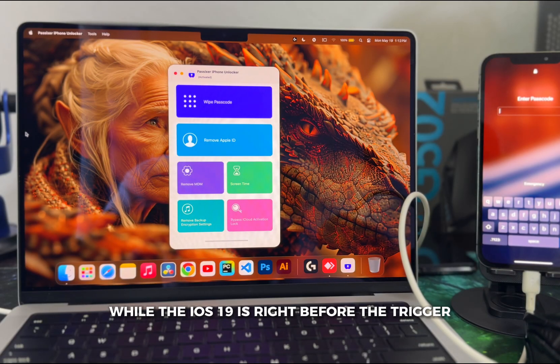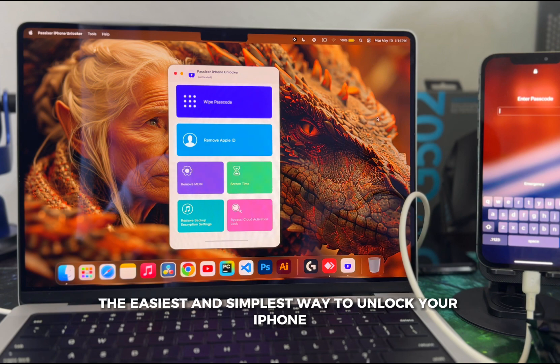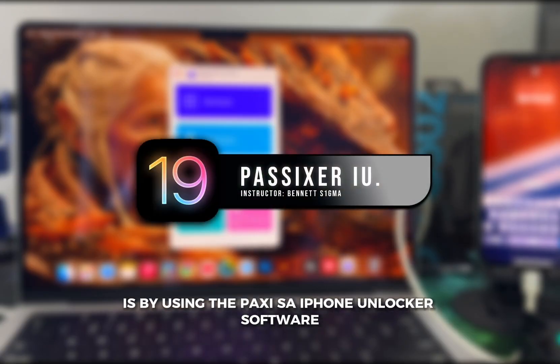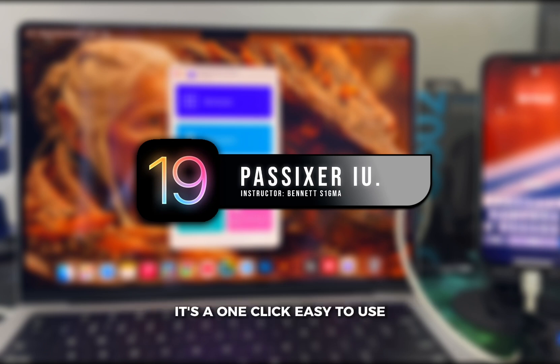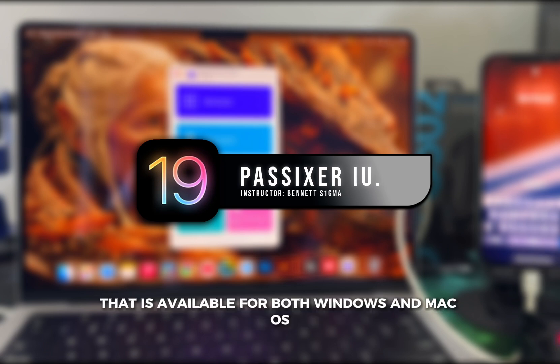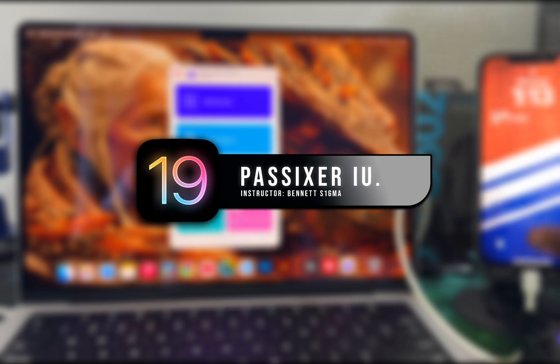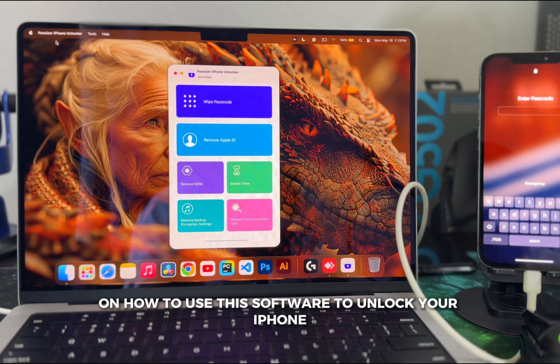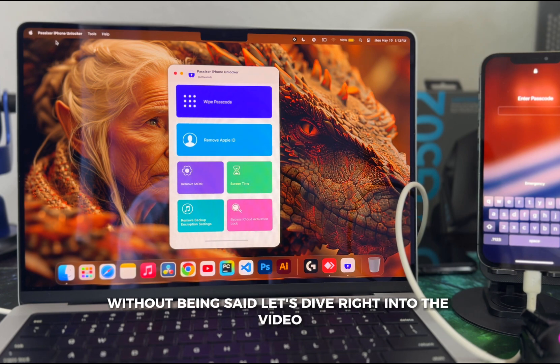With iOS 19 right around the corner, the easiest and simplest way to unlock your iPhone regardless of the iOS version is by using Passisa. It's an iPhone unlocker software — a one-click, easy-to-use standalone software available for both Windows and macOS. In this video tutorial, I'll be walking you through a comprehensive step-by-step guide on how to use this software to unlock your iPhone. Let's dive right in.